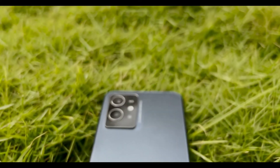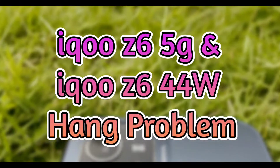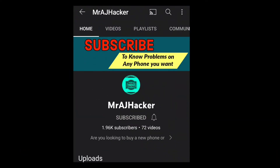Do you know that the hang problem is becoming very common on the most affordable Vivo iQOO Z6 5G and iQOO Z6 44W phones? Keep watching this video to learn more. Hit the subscribe button to know about problems on any phone you want.